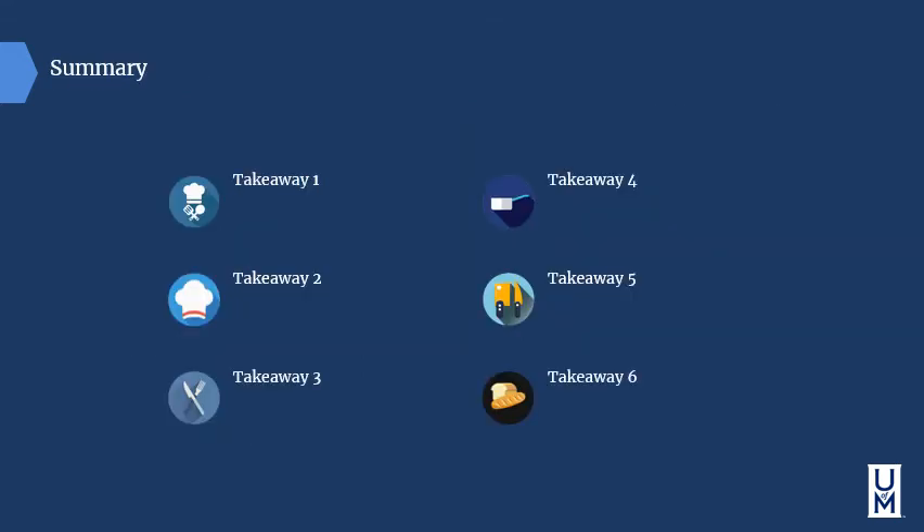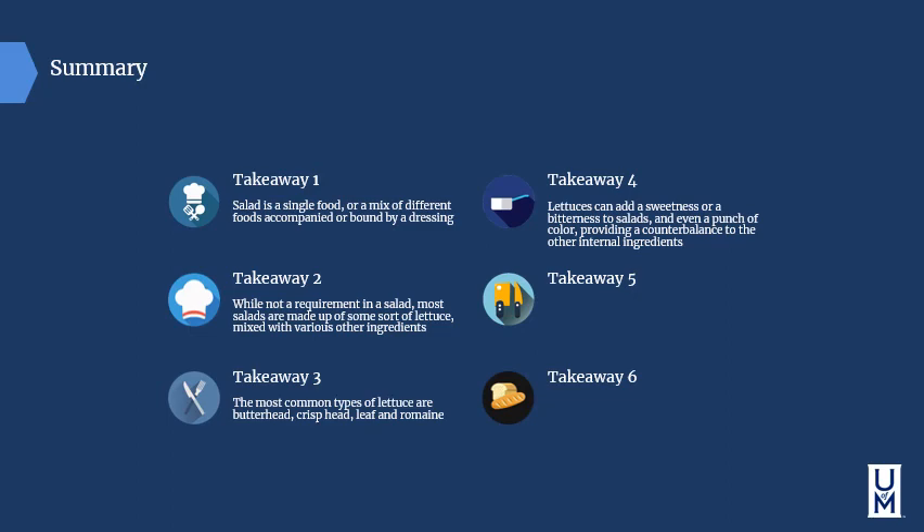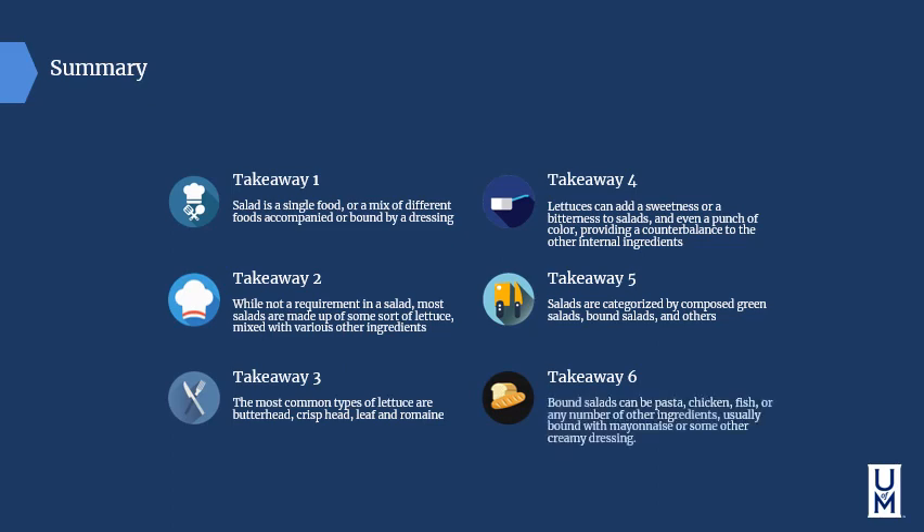In summary, a salad is a single food or a mixture of different foods accompanied by or bound by a dressing. While not a requirement, most salads are made up of some sort of lettuce mixed with various other ingredients. The most common lettuces are butterhead, crisphead, leaf, and romaine, although iceberg easily outsells them all in the United States. Lettuces can add sweetness or bitterness and a punch of color, providing a counterbalance to other ingredients. Salads are categorized as composed green salads, bound salads, and others. Bound salads can feature pasta, chicken, fish, or any number of ingredients, usually bound with a mayonnaise or other creamy dressing such as yogurt or cream cheese-style dressing.